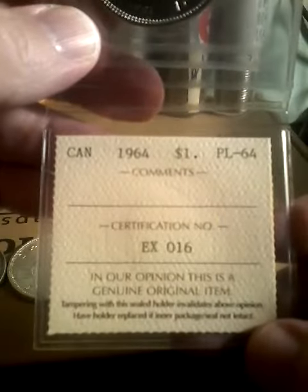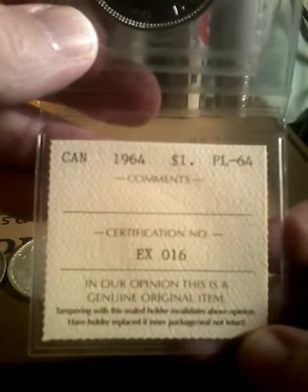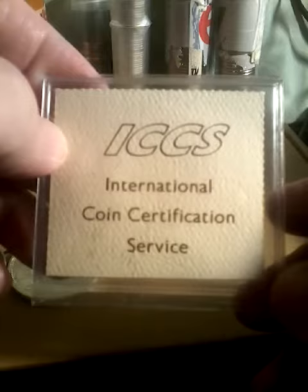This coin is graded by ICCS, which is Canada's grading company. Graded proof like 64 by ICCS. This is Canada's equivalent to PCGS and NGC in the United States.